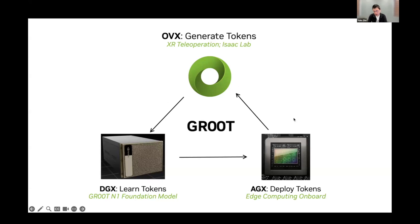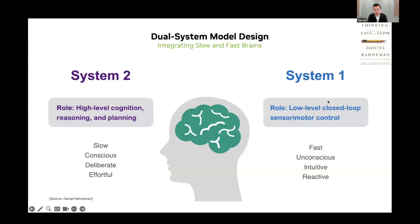With that high-level overview of Groot, let me tell you more about our Groot N1 foundation model that we just released. Our model follows a dual-system design inspired by human cognitive processing, as described in the book 'Thinking, Fast and Slow.' System one is the fast brain — unconscious, intuitive, reactive — corresponding to low-level closed-loop sensorimotor control in the here and now. System two is the slow brain — conscious, deliberate — corresponding to high-level cognition, reasoning, and planning. Our model integrates these two thinking systems in a coherent learning framework.